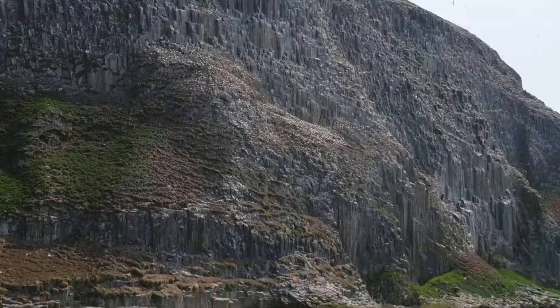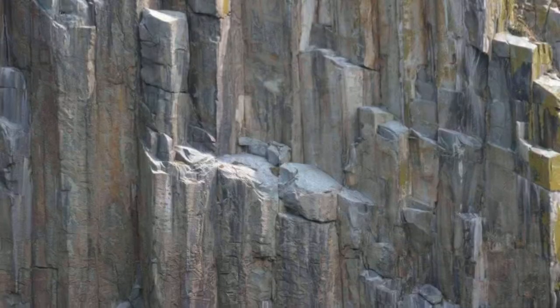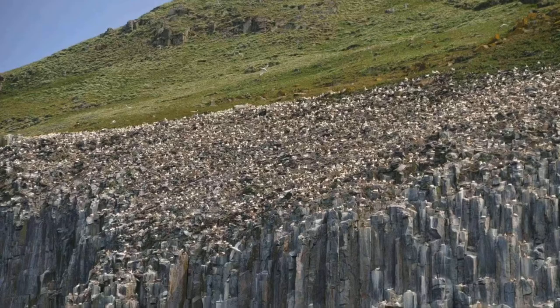These days it is uninhabited by humans, its sole remaining occupants being a colony of gannets and the noisy seals that patrol the shallows.